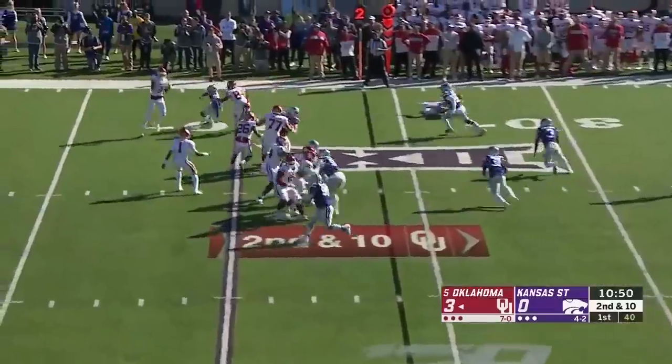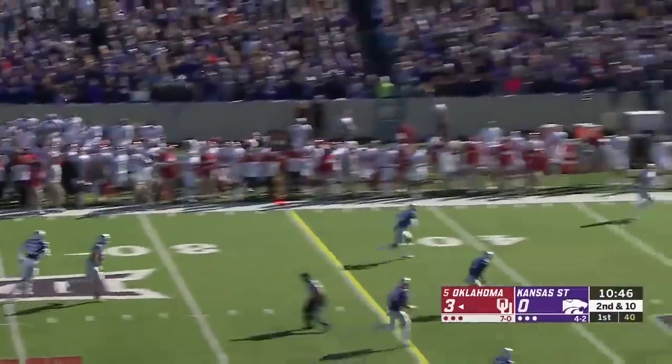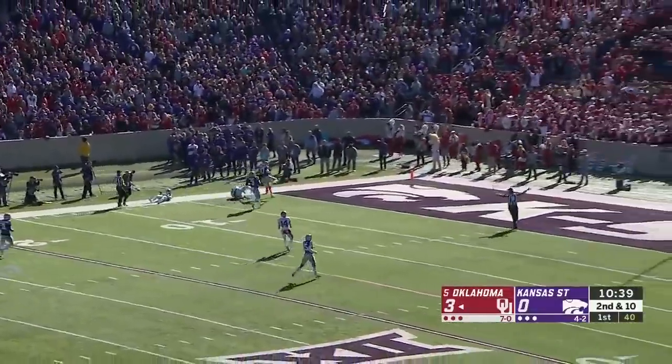High snap. Backwards pass. CeeDee Lamb — right back to Hurts. It's a trick play and it works to perfection. In the open field, it's Nick Basquin, down the sideline and tripped up inside the 10.